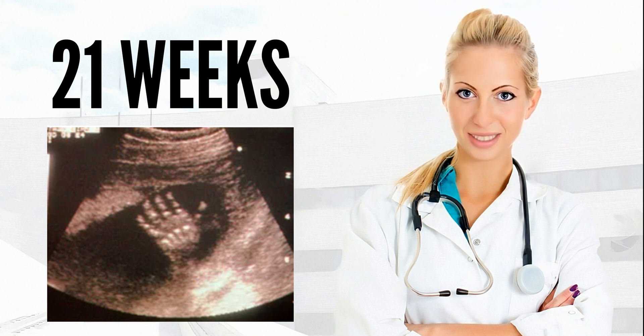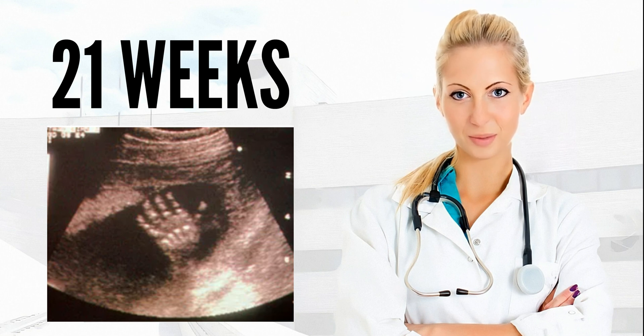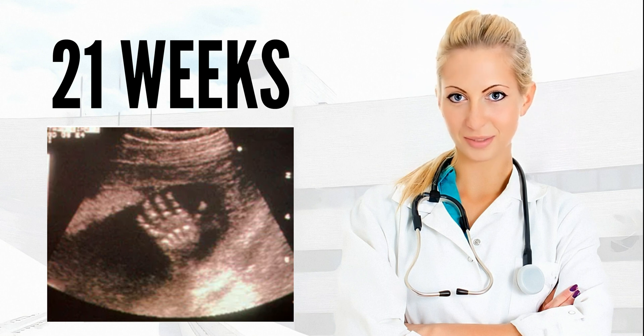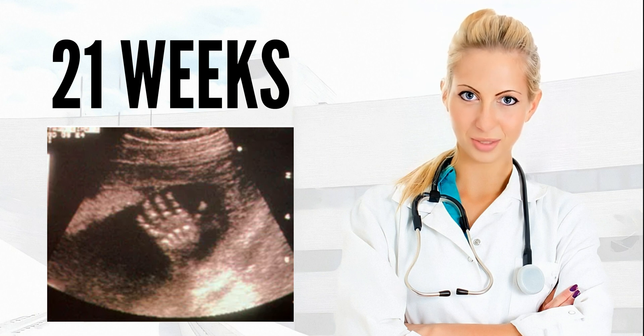Until now, your baby's liver and spleen have been responsible for making blood cells. But now the bone marrow spaces are developed enough to contribute to blood cell formation. Bone marrow will become the major site of that production in the third trimester and after birth. The spleen will stop producing blood cells by week 30, and the liver will stop a few weeks before birth.